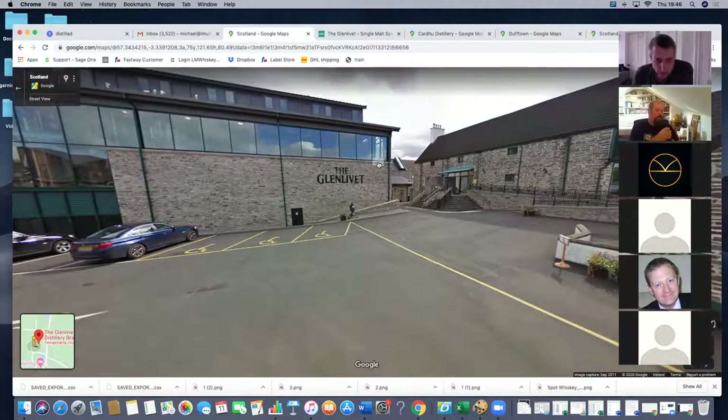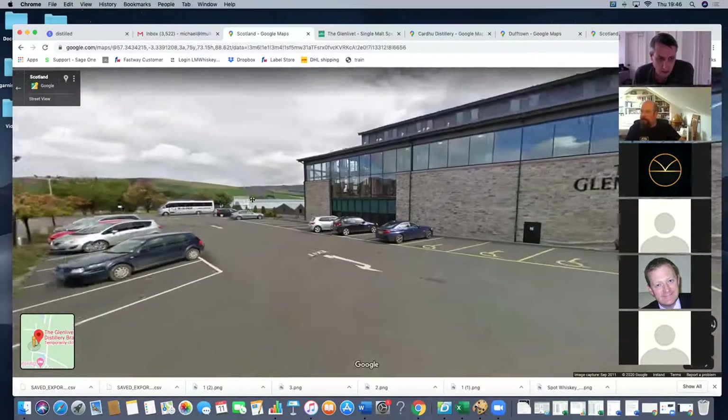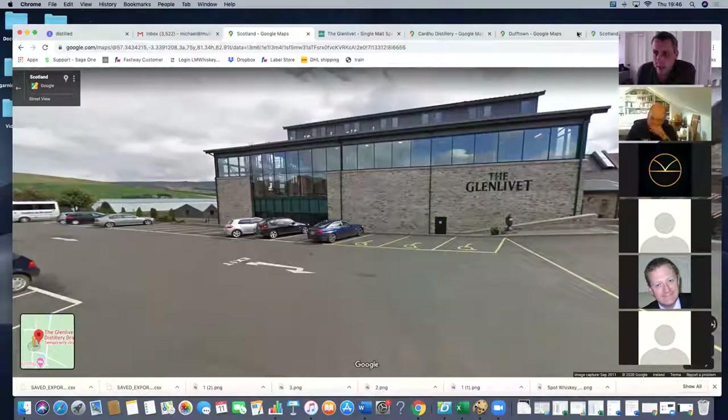Glenlivet is at the very top of a mountain near what's called Ben Rinnes. It's quite high up and has its own water source — it's almost the furthest outpost of a distillery in Speyside. It's quite far away from anything and getting there is quite a challenge. It's the sort of whiskey when you go to Scotland, you find even in the most basic bars on the back bar alongside Glenfiddich and Glenmorangie — those would be like the house single malts.